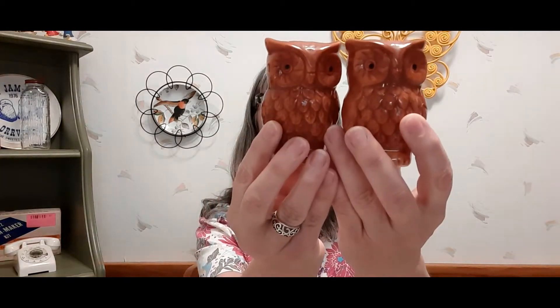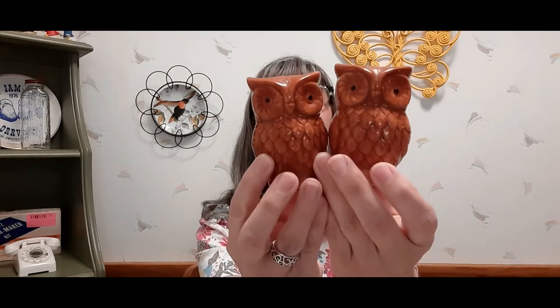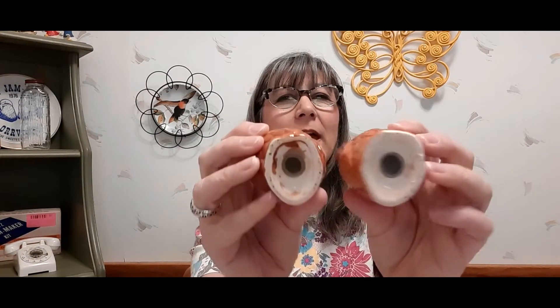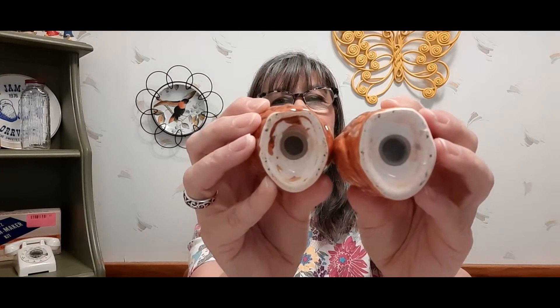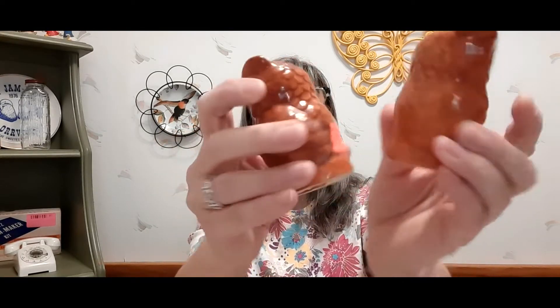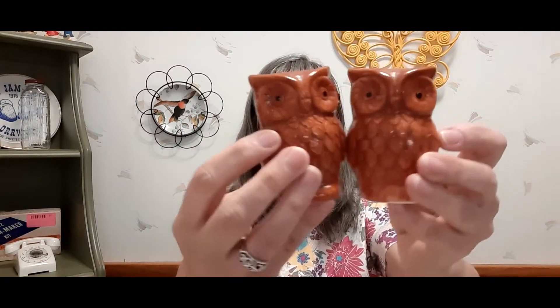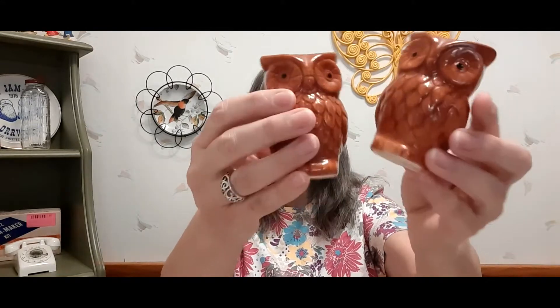Then I found these owl salt and pepper shakers. They're pretty basic — I don't know how old they are — they've got rubber or plastic stoppers in them. They're cute, definitely good for fall. These were $2.50, more than I wanted to pay, but owls are very popular so I got those.